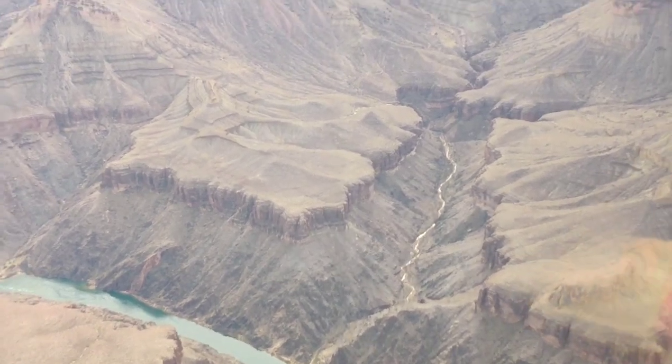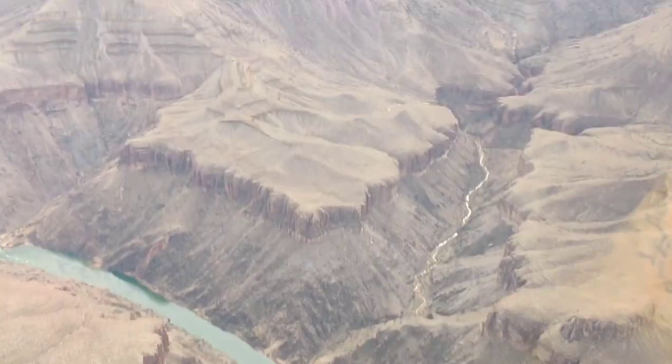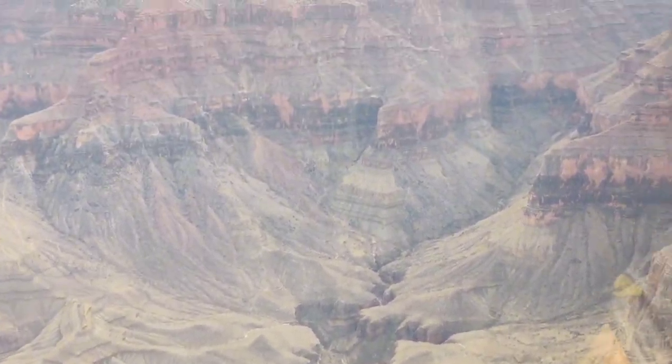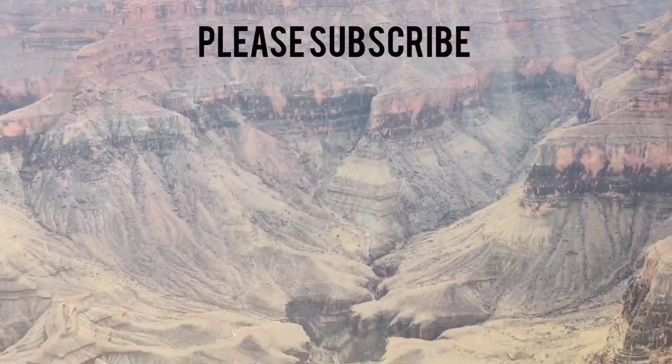Let me know how you feel about this experience. If you've already done this tour, let me know in the comments section. If you have liked this video, please subscribe to my channel.